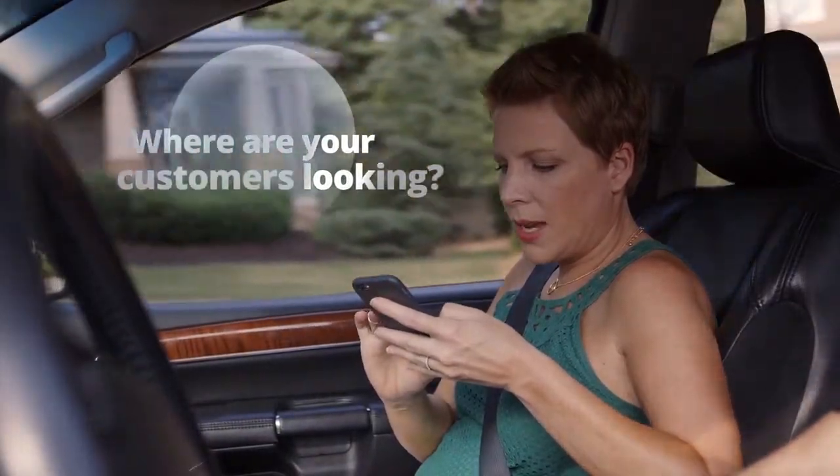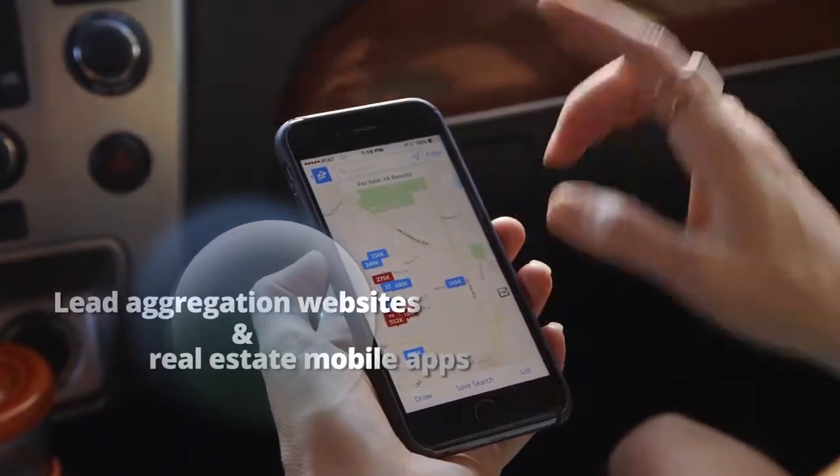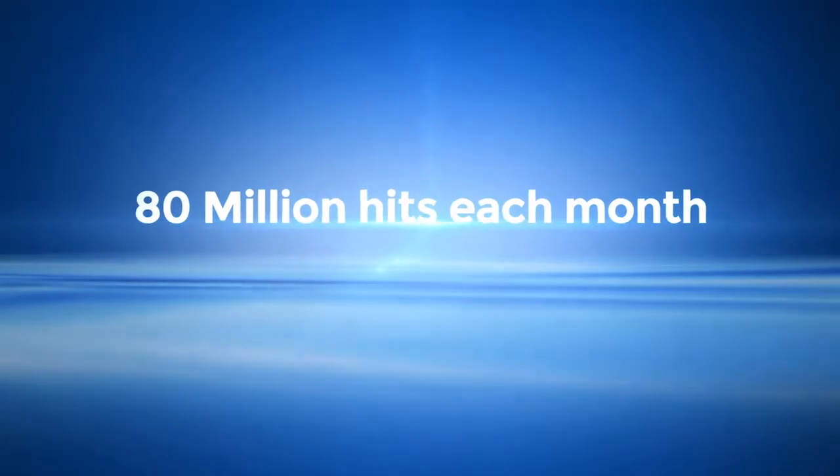Everybody starts online. I think the statistic is that 30% of people are looking at houses online every week. Where are your customers looking for real estate information? Most likely on lead aggregation websites and real estate mobile apps. These sites receive over 80 million consumer hits each month.